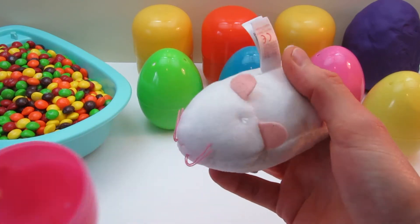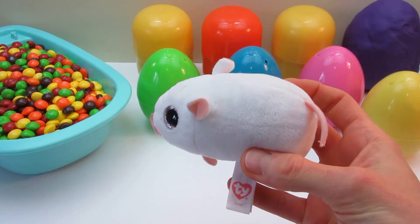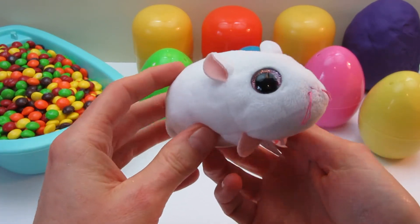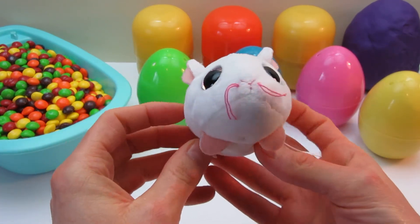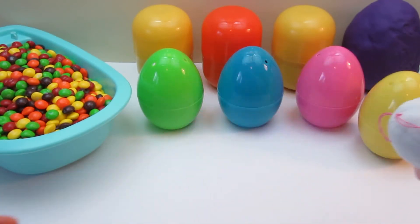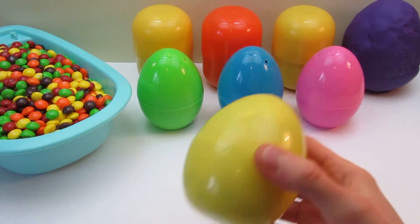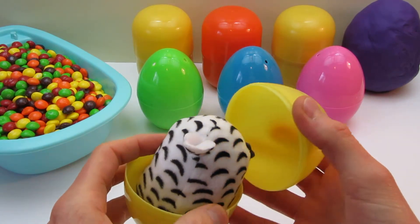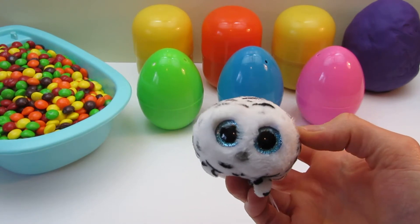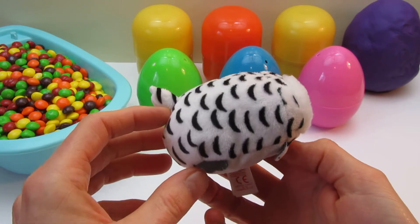Surprise! Hey, there you are! Surprise! Oh, hi! Hi!